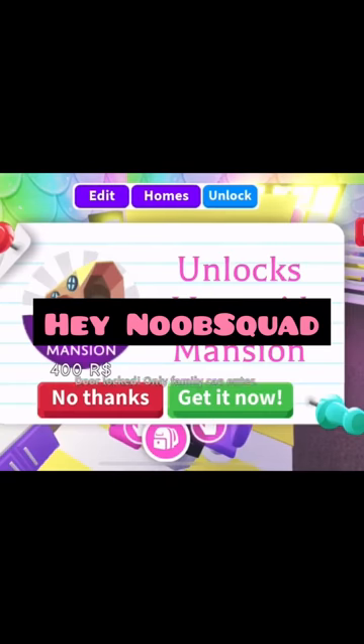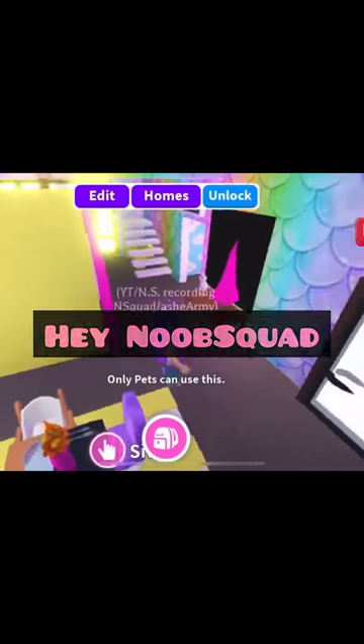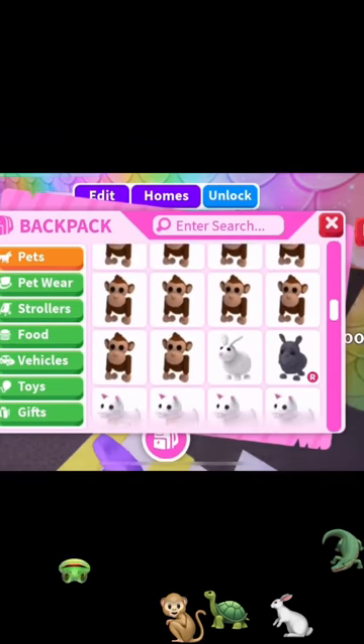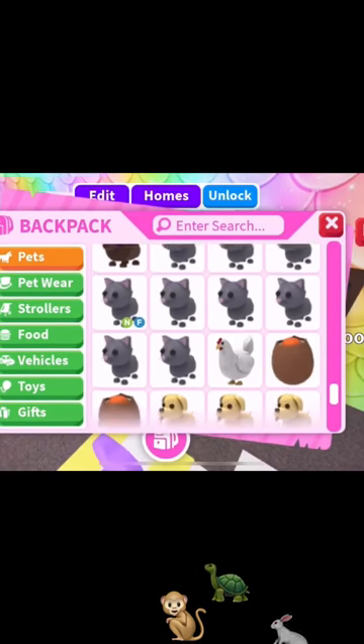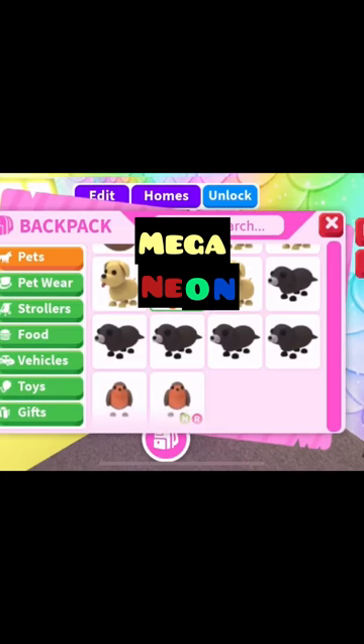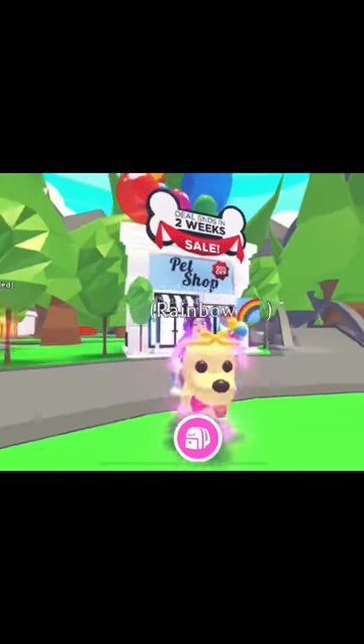Hey Noob Squad, this is a video and we are going to show you our mega neon dog. This is becoming less and less rare as people are continuing to make neons and now mega neons. Here is a mega neon puppy. We used transport to get from our home — it's a little trick most people know: go to your backpack, go to gifts, click the plus sign and it will take you there. We are kind of flexing a little bit, just kind of showing off our new mega neon.